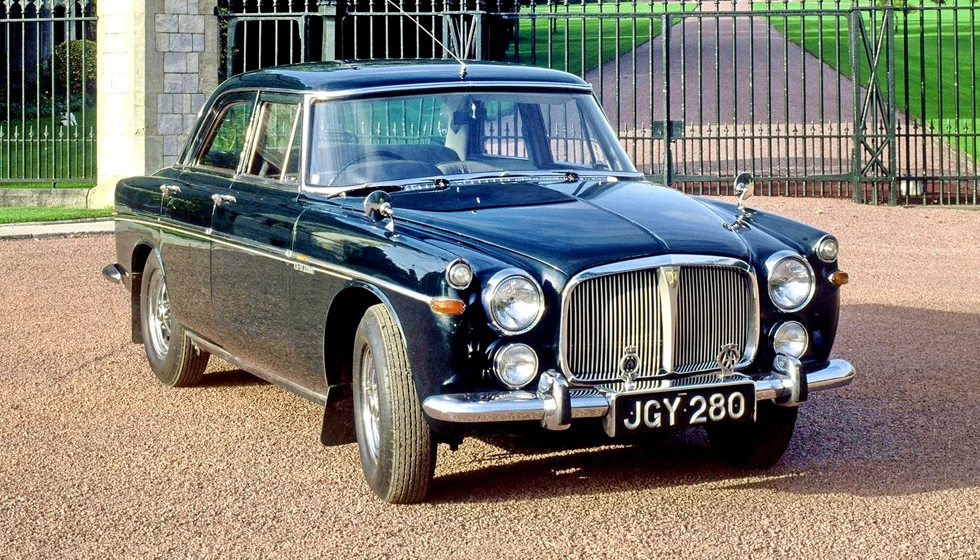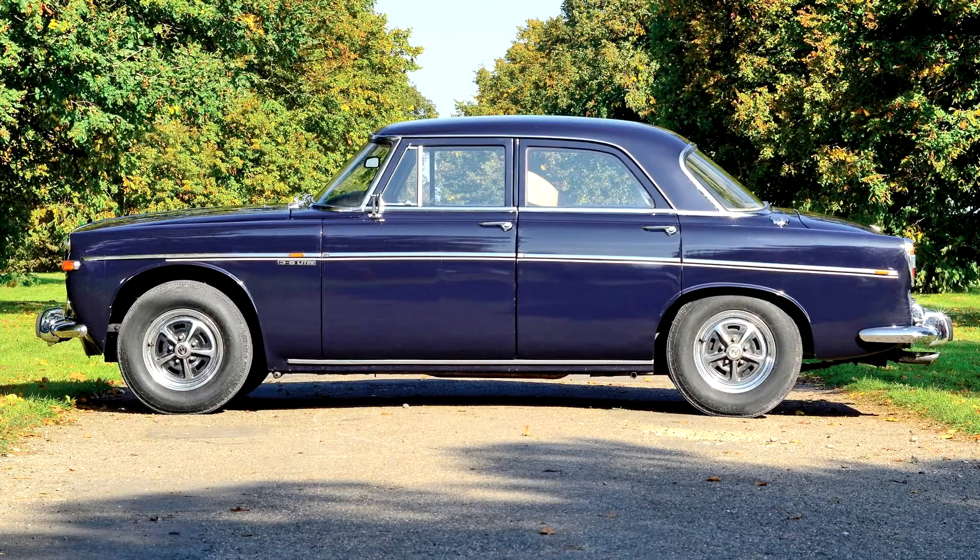As testament to their suitability, the last batch of P5Bs to roll off the Rover line in June 1973 was purchased by the British government and placed in storage, to be released for government use as required. For that reason, registered relatively new-looking P5s were therefore still familiar sights in Westminster for more than a decade after production had ended. When Margaret Thatcher entered Downing Street in 1979 after her election victory, she was driven in a 1972 model.